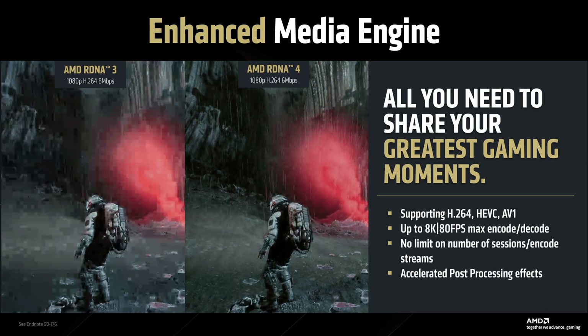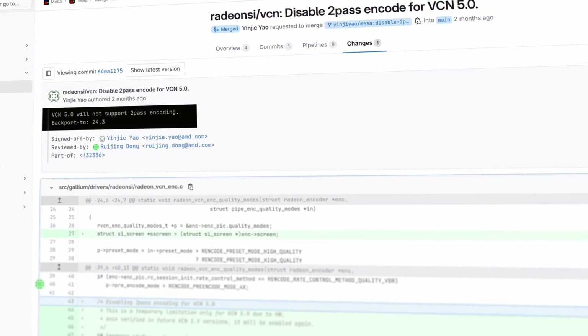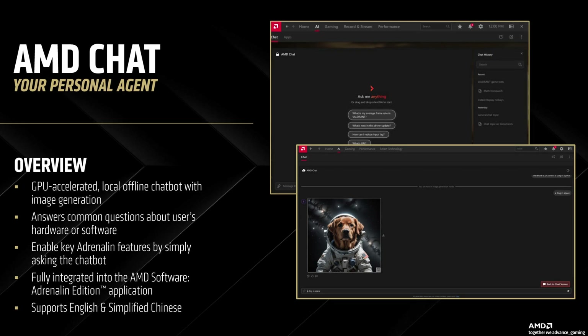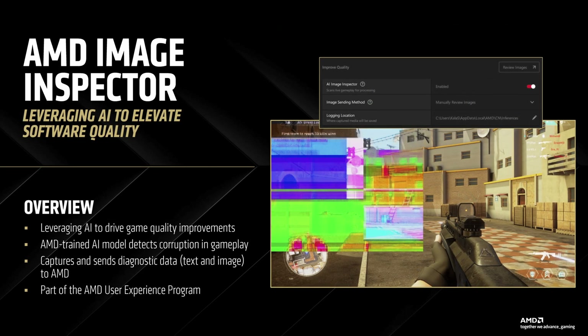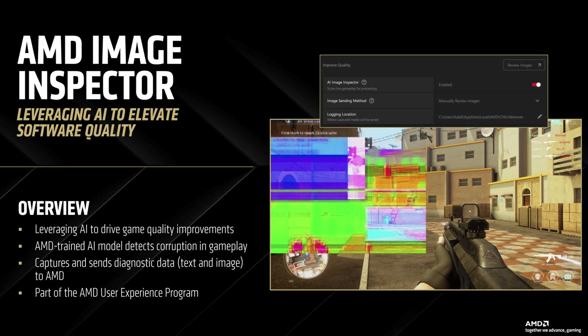AMD has added accelerated post-processing effects, giving content creators more tools to enhance their videos directly through the GPU. AMD has also finally fixed that weird RDNA 3 quirk where AV1 1080p encoding was outputting incorrectly. However, RDNA 4 won't support 2-pass encoding at any resolution, which in my opinion is a bit of a step backward for content creators who need that encoding flexibility. The Adrenaline software suite now includes AI-powered features, including an AI assistant integrated directly into the driver interface that can help with game setting optimization, troubleshooting, and possibly gameplay tips. AMD Image Inspector also seems to be a new tool for analyzing and enhancing games, with users reporting issues to AMD which are detected automatically, like graphical corruption.